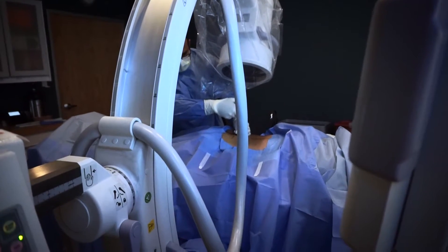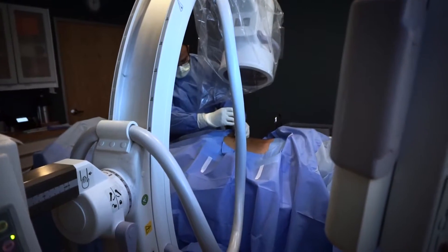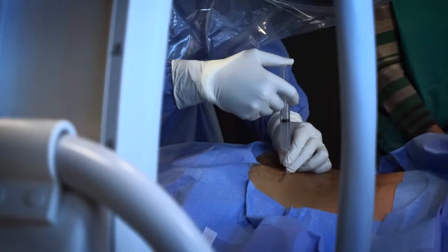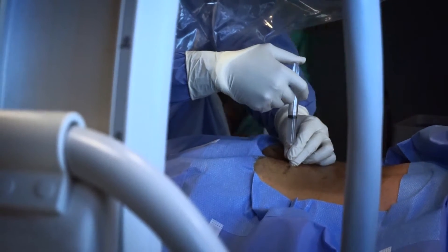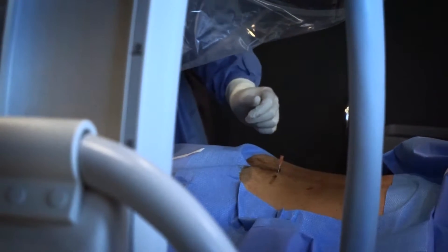We're treating a young man, a 42-year-old, with significant degenerative disc disease at multiple levels. Unfortunately, on top of that, he also has what we call a spondylolisthesis — congenital fractures of the vertebrae in his upper lumbar spine — and that's caused some instability and segmental disease in the upper lumbar spine.